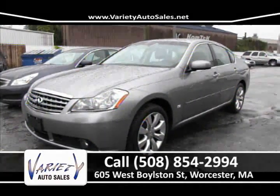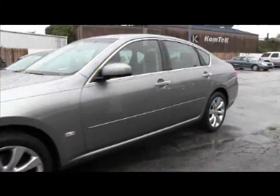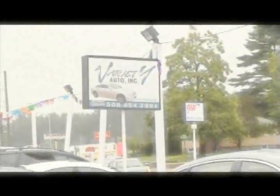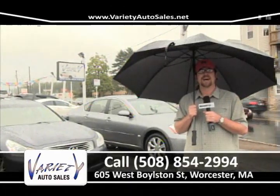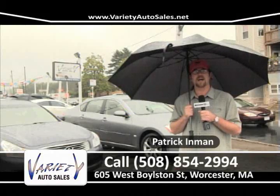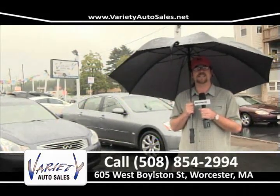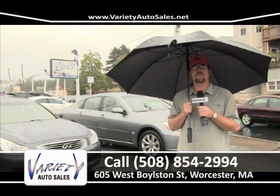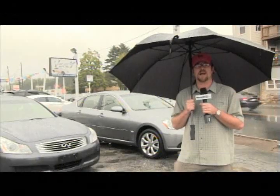Here at Variety, we've got a great selection of pre-owned cars, trucks, and SUVs. We are a referral-based business — we guarantee you'll never buy a car anywhere else after you come here for the first time. Come down, take a test drive. It's the easiest way to buy a car these days. Give us a call at 508-854-2994 or check it all online at VarietyAutoSales.net.